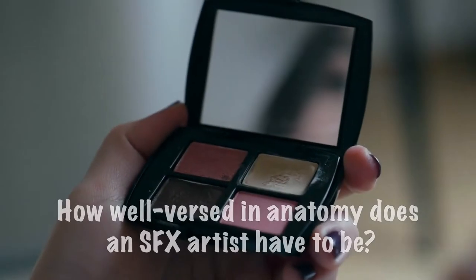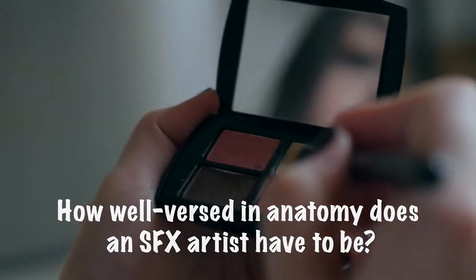They can take anywhere from about fifteen minutes to a few hours. It all depends on where the makeup is placed. If it's on your face or on your hands, you have to be careful because those parts of your body move quite often. If it's on your leg, probably not, because your leg doesn't move much.